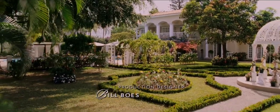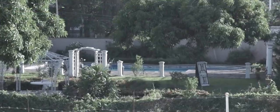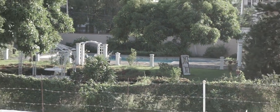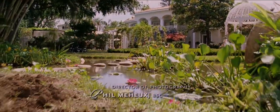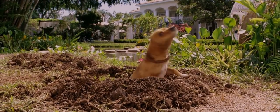Now in my neighborhood, it's an open secret that this house is the BHC mansion. Don't believe me? Let's look at some clips. So in this beautiful opening shot, we see the back of the house, the swimming pool, and the gazebo.